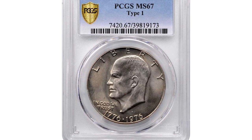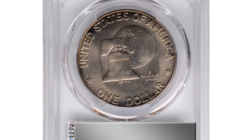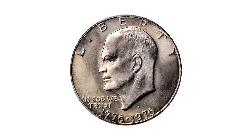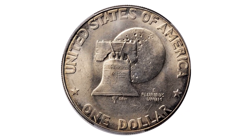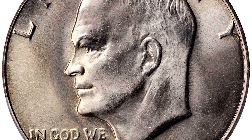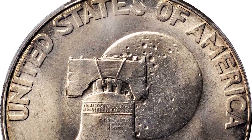Moving on to this bicentennial dollar — the 1976 Eisenhower dollar with Type 1 reverse, graded in mint state 67 condition by PCGS. In 1976, to celebrate the American bicentennial, special reverses were designed for the quarter, half dollar, and dollar, and each denomination bore a dual date 1776–1976. For the Eisenhower dollar, the Liberty Bell was superimposed over a representation of the moon.